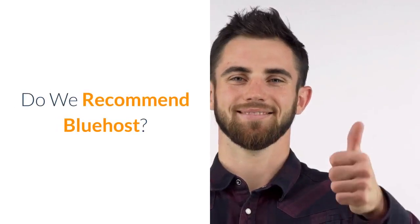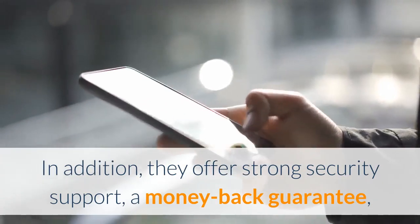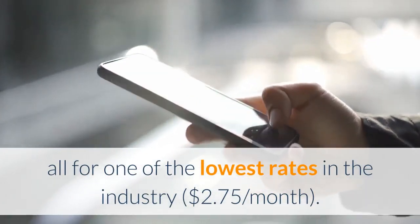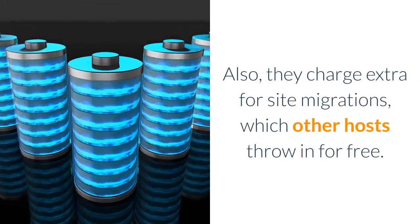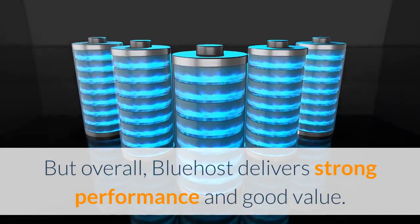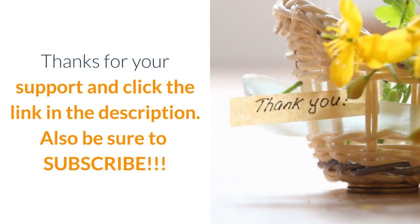Do we recommend Bluehost? Yes. Bluehost has ranked at or near the top for both uptime and loading times for more than a year. They offer strong security, good customer support, a money-back guarantee, and plenty of user-friendly apps — all for one of the lowest rates in the industry at $2.75 per month. They're not perfect: renewal rates increase after the introductory period, and they charge $149.99 for site migrations that other hosts offer for free. But overall, Bluehost delivers strong performance and good value.